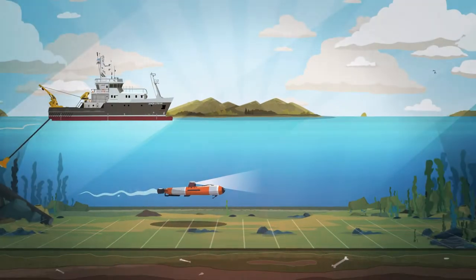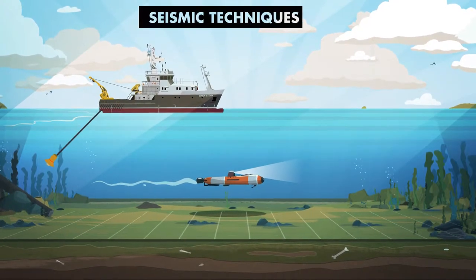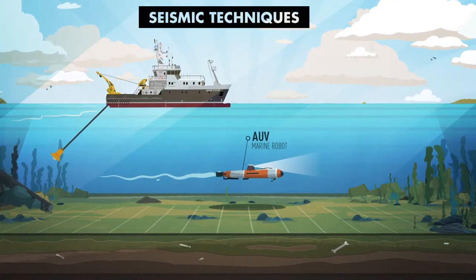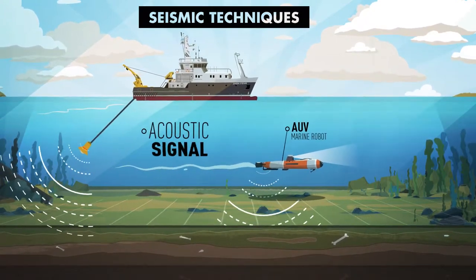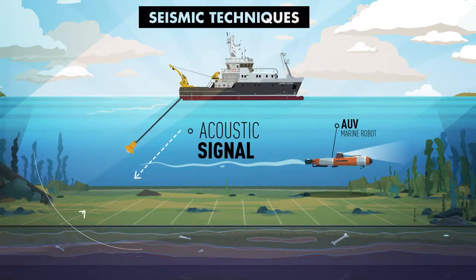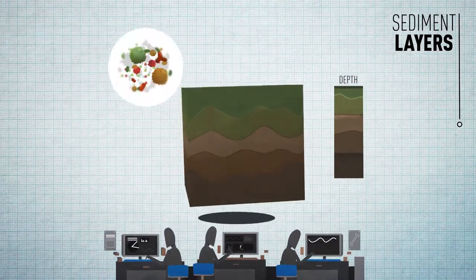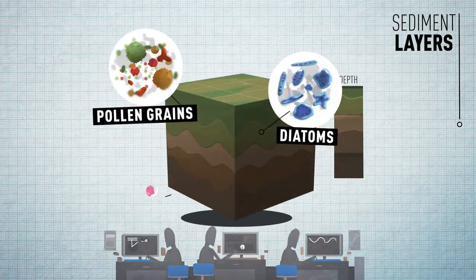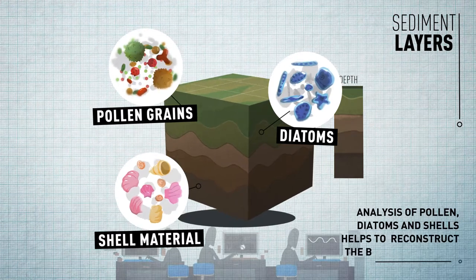The first step to visualize these landscapes involves the use of seismic techniques. A sound source is towed behind a ship, or attached to an underwater robot, and sends out an acoustic signal that travels down through the water, penetrates the sea floor, and bounces back from the different sediment layers beneath. These recorded signals, after extensive processing, allow us to visualize the buried layers and their relief.